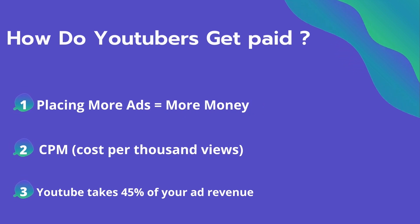So how do YouTubers get paid? They make money by placing ads on their videos, and placing more ads equals more money they can make. The second thing is CPM — it means cost per thousand views. It's the amount an advertiser pays to have his ad in your video, and they spend on average $4 per thousand views.